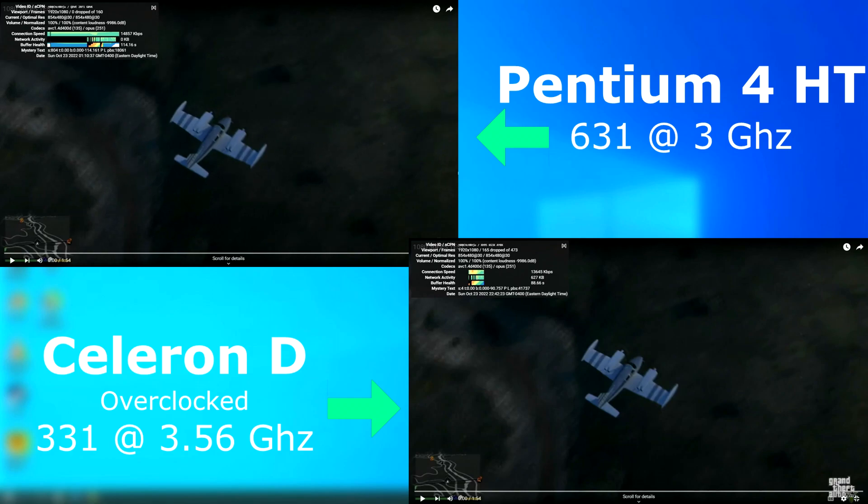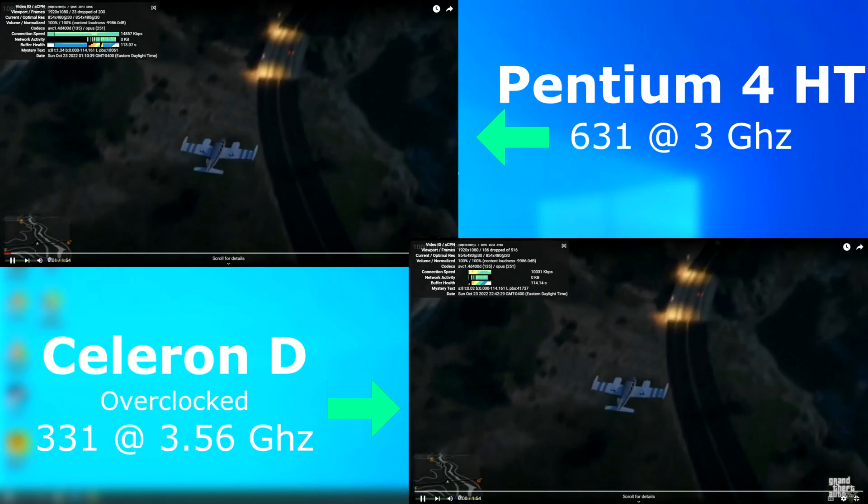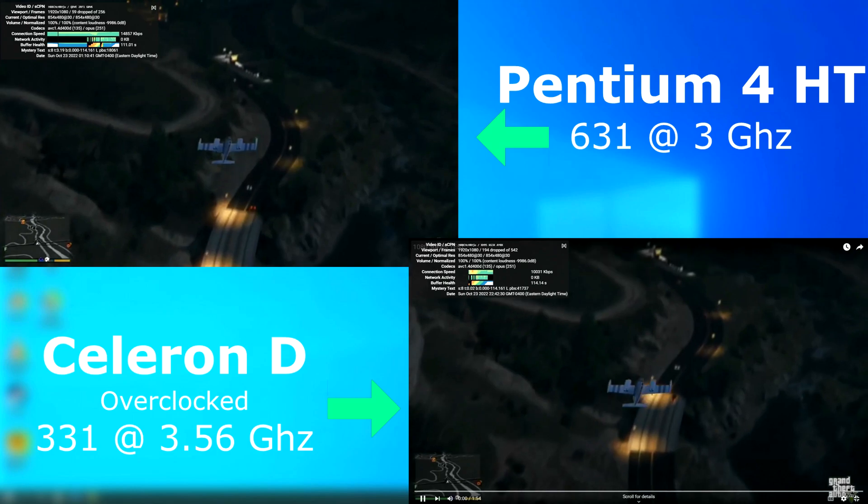Running video on YouTube was similar. The Pentium 4 seemed to tolerate 480p, but the Celeron just wasn't having any of it.